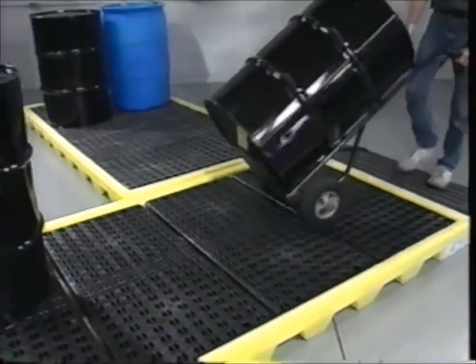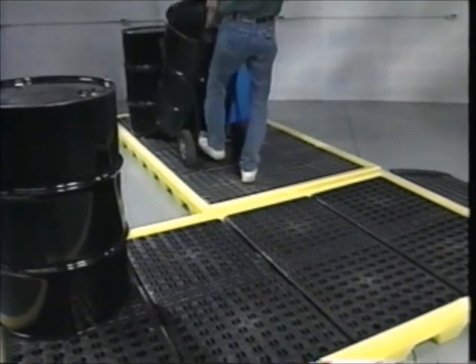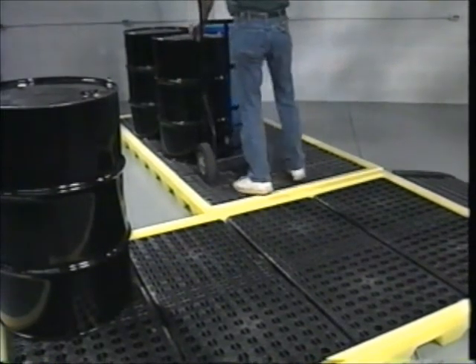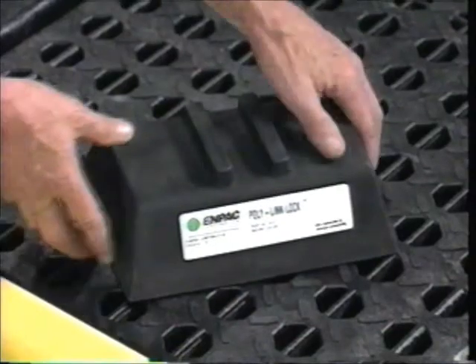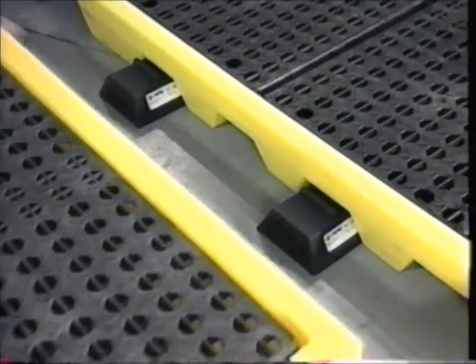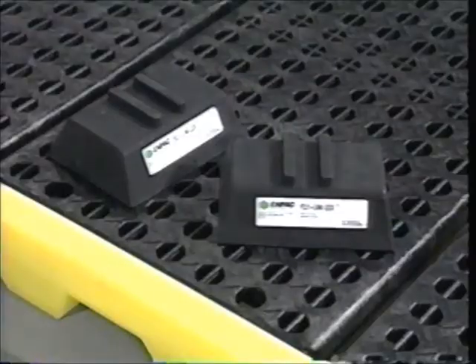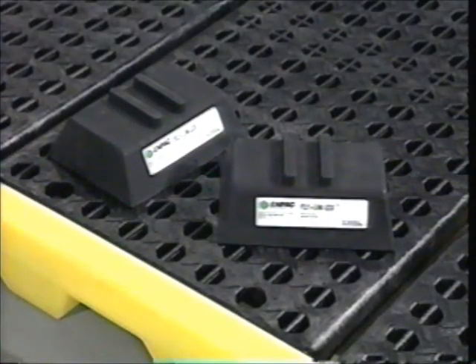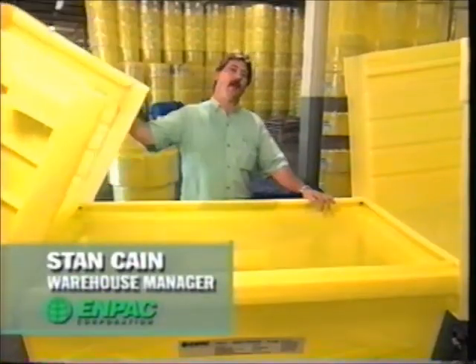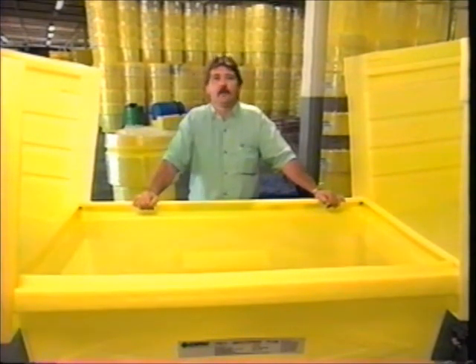Need even more workspace? Our patented link lock system allows you to link and lock multiple workstations together in a wide variety of configurations. Simply place half of the link lock underneath any of the concave edges of the workstation, then attach the additional workstation in the same fashion. Sold in pairs, link locks are the perfect way to create the work center that's right for you. With MPAC products, you can rest assured your order will arrive on time, every time — we maintain a solid inventory and treat every order as our own.